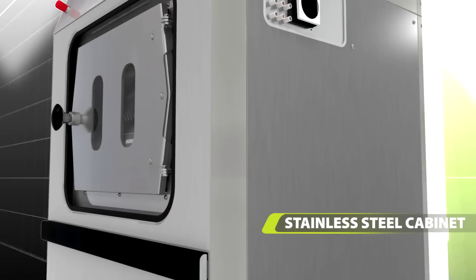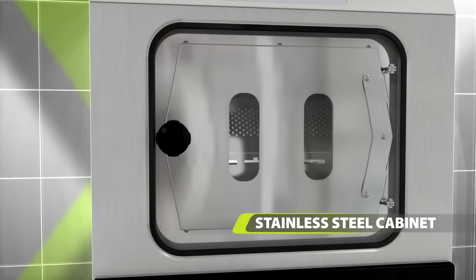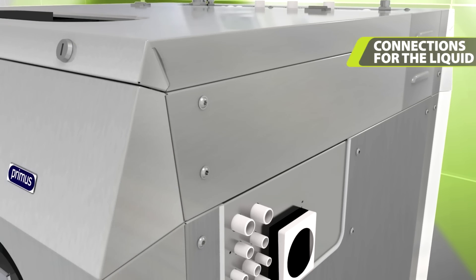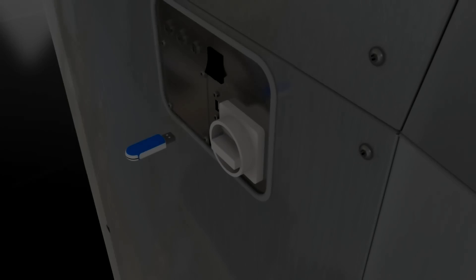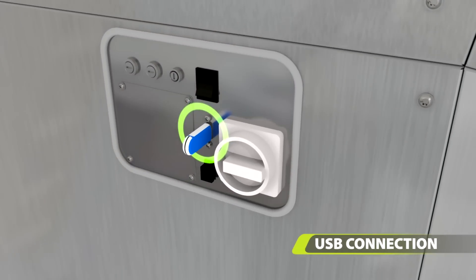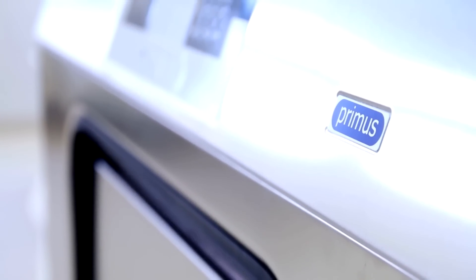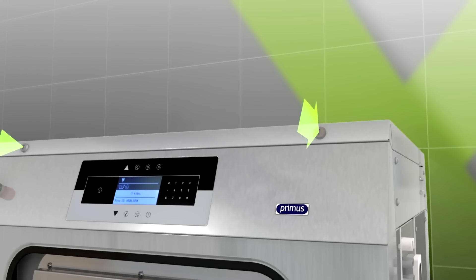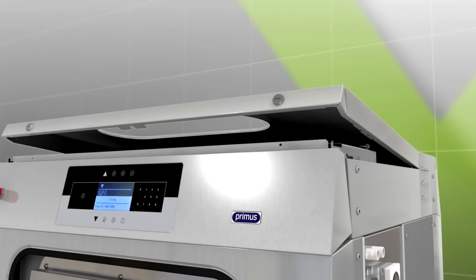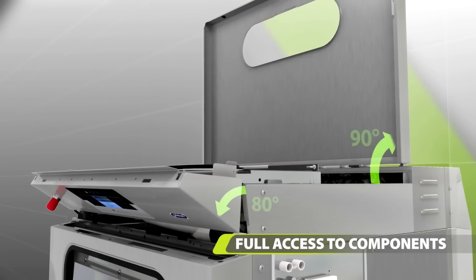The new FXB washers have a complete stainless steel cabinet. The connections for the liquid detergents, placed on the side of the machine, are extremely easy for maintenance. There is a USB connection for the networking and programming of the machine. Everything has been designed to make maintenance as easy as possible. The top panel can open more than 90 degrees, allowing full access to components without having to remove the machine from the wall.